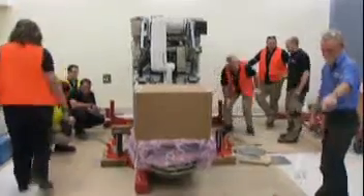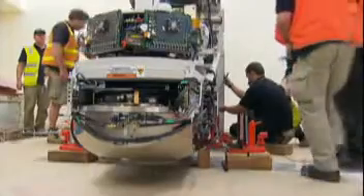Its highly accurate beams will be used to treat a range of cancers, including lung, brain, spine and liver, along with cancers that would otherwise be inoperable.